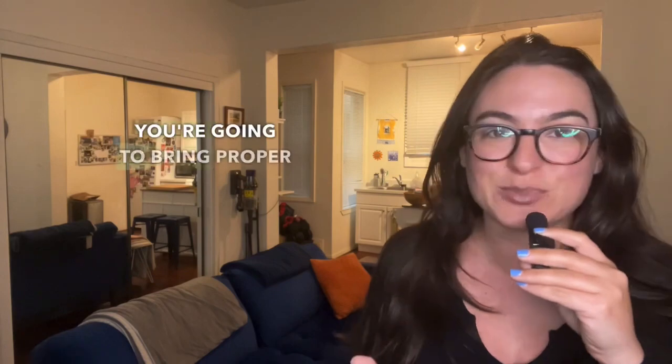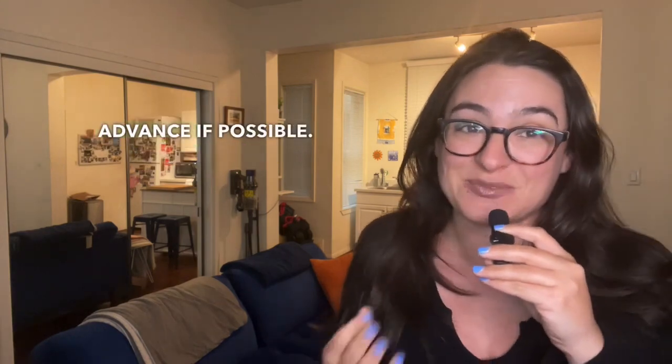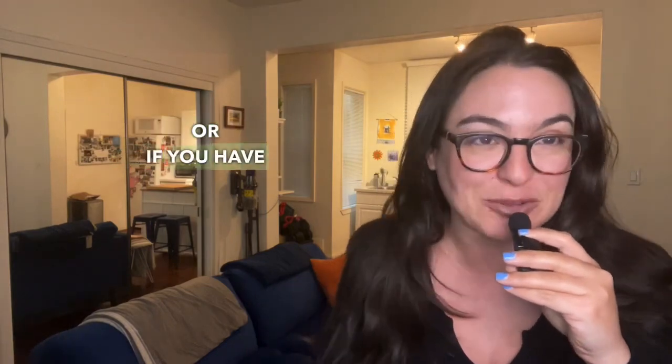Here are some tips to ensure a smooth closing. You're going to bring proper identification — a government issued ID is required for closing. Review your documents in advance if possible. Request the closing documents beforehand and review them with your agent or your real estate attorney.